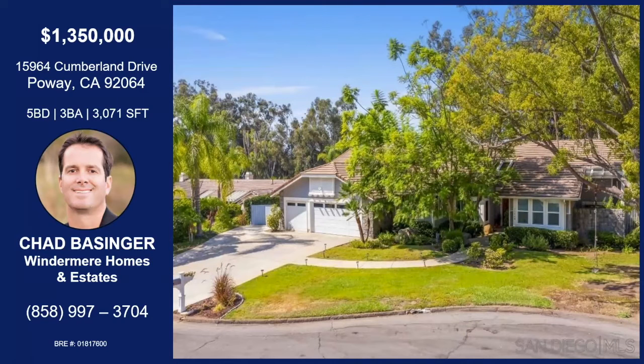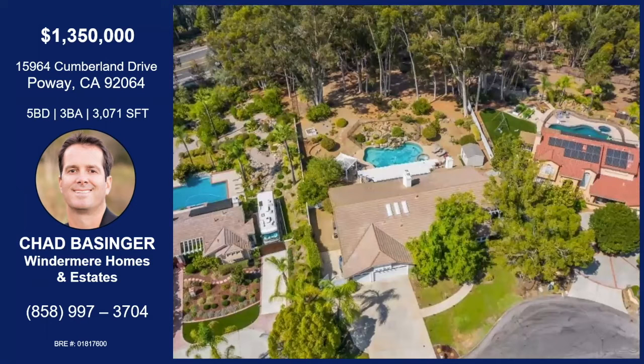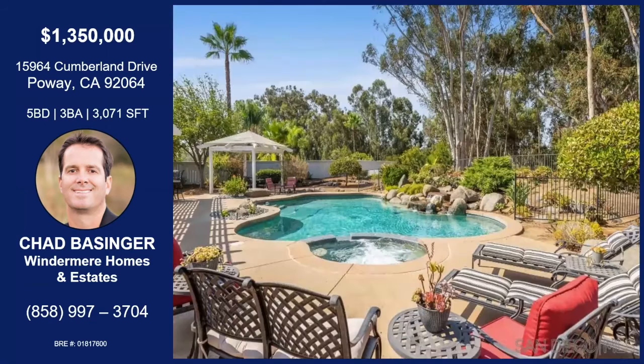Poway — the city and the country — voted the safest place in San Diego. And as you can see, this one has tremendous curb appeal, located ideally on a cul-de-sac. There's an aerial shot. You can see the pool. It sits on 0.73 acres, mostly flat, park-like setting.